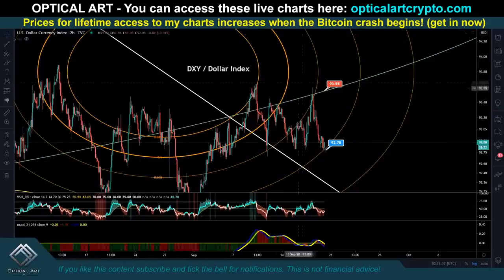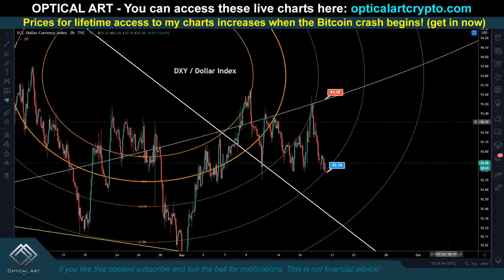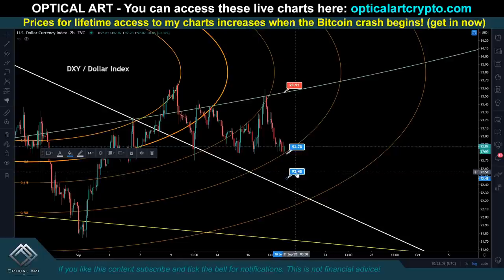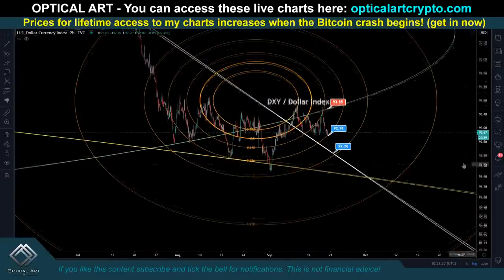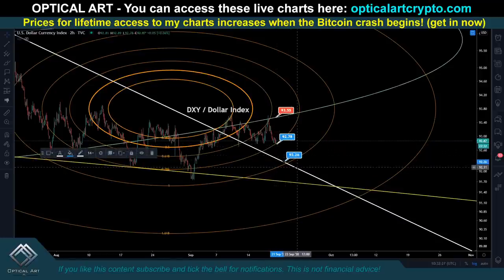I want to cover this DXY chart. I made a tweet about this — we've been respecting this orange FIP circle here. Every time we hit it, we find support or resistance. We came down, and as soon as we hit this orange ring, we started pushing back up. Obviously if this drops back down, we break this support. I have multiple DXY charts, but I just want to show this one because it has a ring here we call temporary support. If we drop below that, the next support is going to be this trend line, which has been keeping the dollar down since May 2014 — at least acting as resistance. So if we drop down, your support for the dollar, if we break this ring, will be right around 92.26.